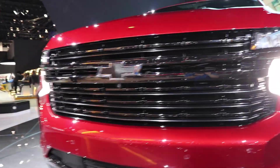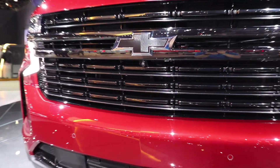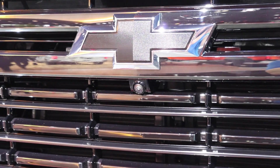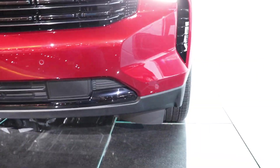With the RST you are going to get the blacked-out grille as well as badges. This vehicle does have the 360-degree camera system, so you're going to have your front-facing camera right underneath the blacked-out Chevy bowtie. Parking sensors are also included in the front portion of the bumper.